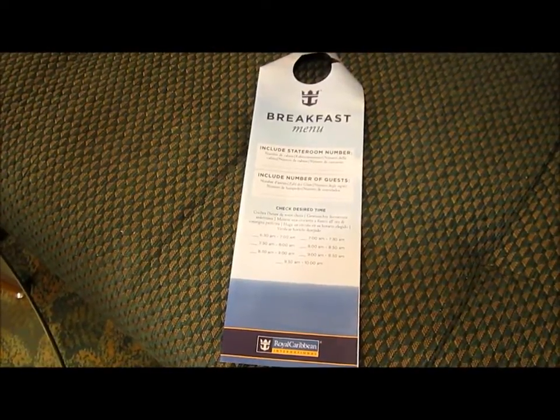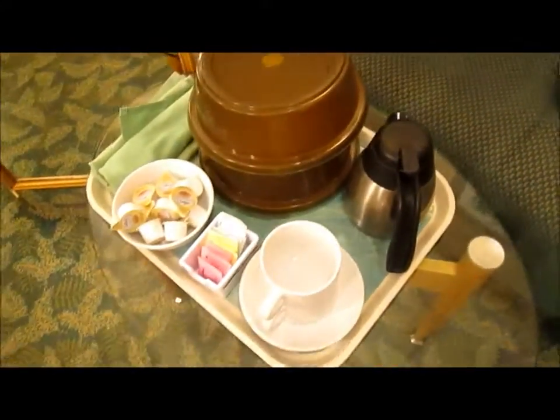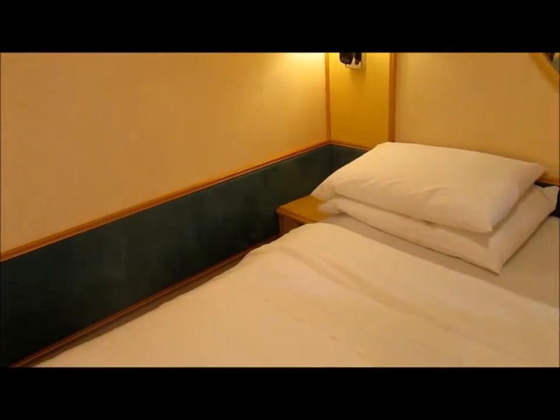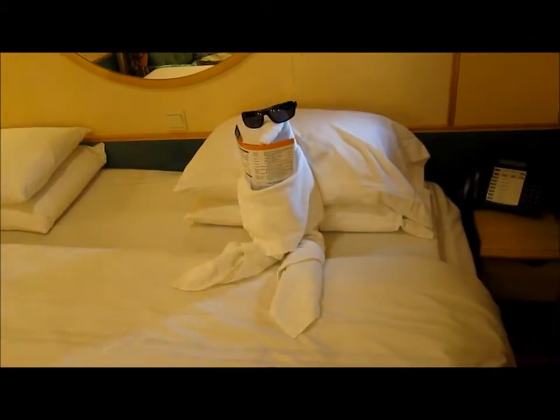A well-kept secret is breakfast room service. Just fill out one of these cards at night and hang it on your door handle, and in the morning you'll have breakfast delivered. Your room is made up twice a day, and don't be surprised if you find a towel animal on your bed at night.